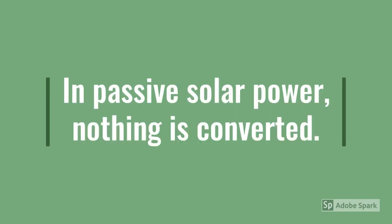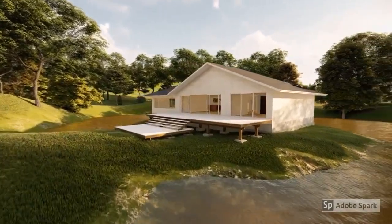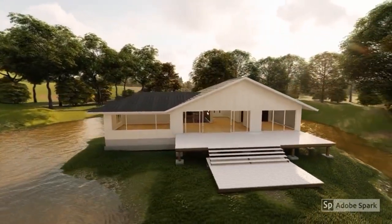In passive solar power, nothing is converted. It is just designed to help avoid heat loss and get the most of daylight. This technique is utilized in homes, which means you don't have to switch on air conditioning or a heater as frequently.